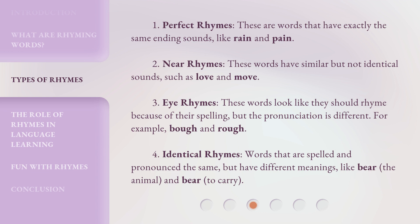4. Identical Rhymes: Words that are spelled and pronounced the same, but have different meanings — like bear, the animal, and bear, meaning to carry.